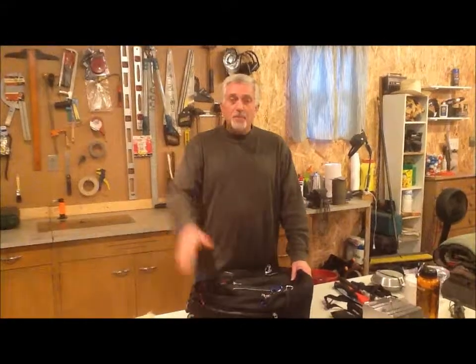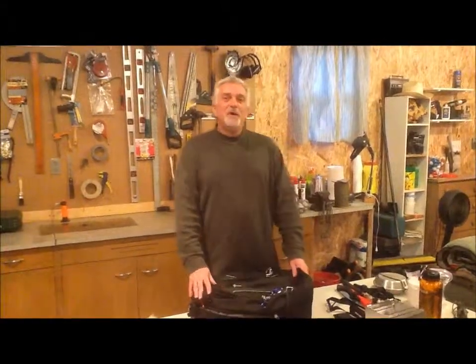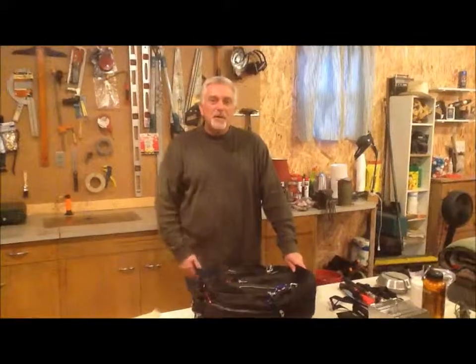Thanks guys, appreciate it. I won't bore you packing everything back up. You have a great day — thanks for watching my channel.